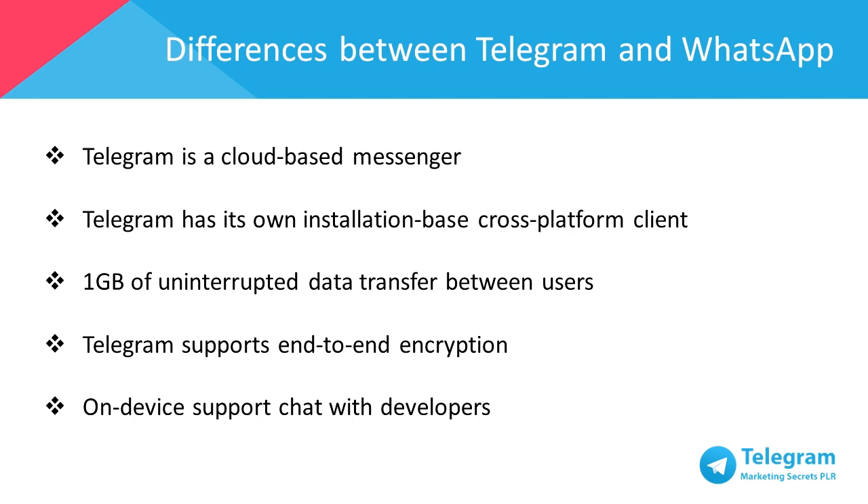Telegram has its own cross-platform client and can be accessed from your desktop or your tablet no matter which operating system you use – Linux, Windows, iOS, Android – and your mobile device doesn't need to be turned on or have any data connection.